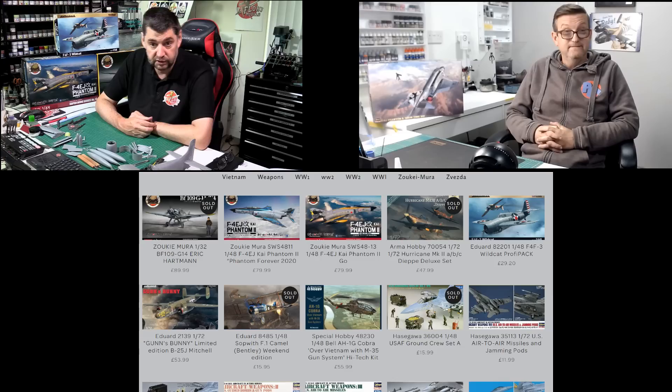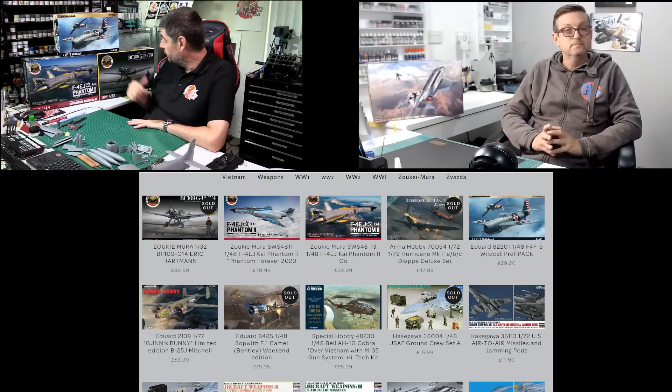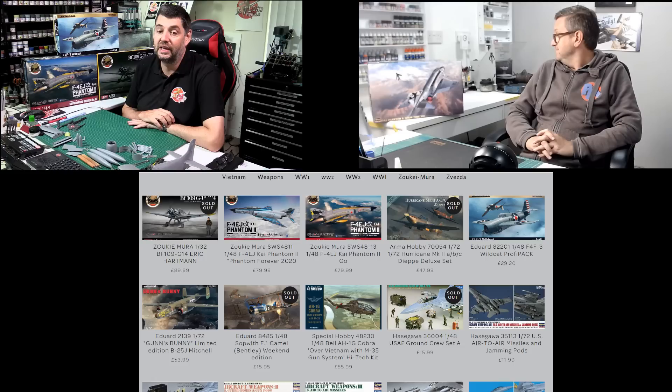We've got lots to talk about this week. You sent me down these fantastic kits which I'm going to get reviewed tomorrow. They will be up with you over the next few days — absolutely gorgeous. We'll talk about these in a little more depth, but it's nice to get my hands on them. Really looking forward to having a look at that 109. I know we spoke about it last week, but it does look stunning. And the F4EJ Kai, and the gorgeous new Wildcat — really nice as well.